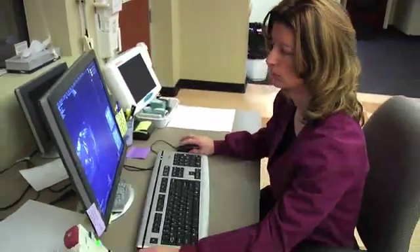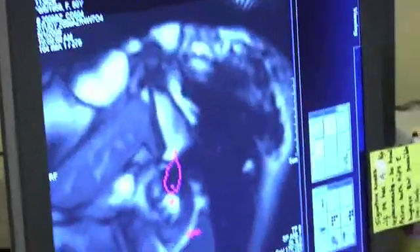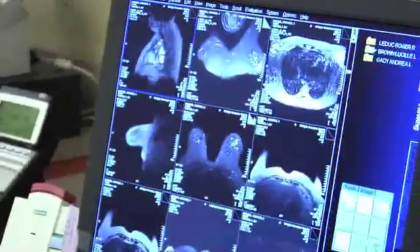An MRI breast examination typically takes about 20 minutes. During this time, it's very imperative that the patient hold still for the radiologist to determine between abnormal and normal breast tissue. During that 20 minutes, we will be taking thousands of images of your breasts.